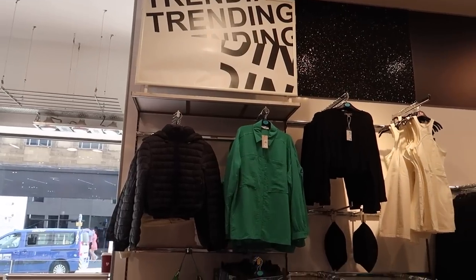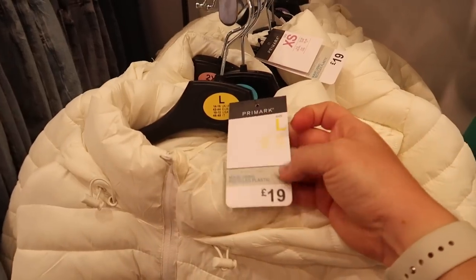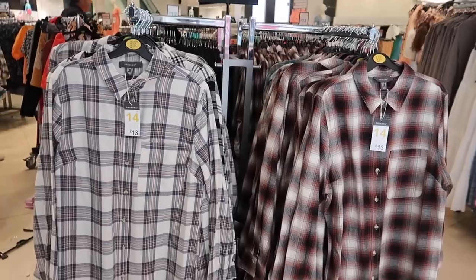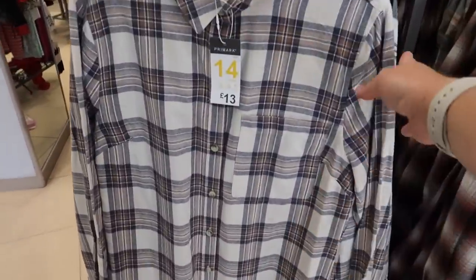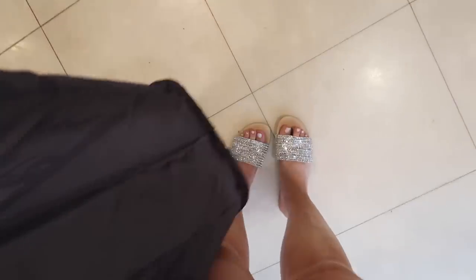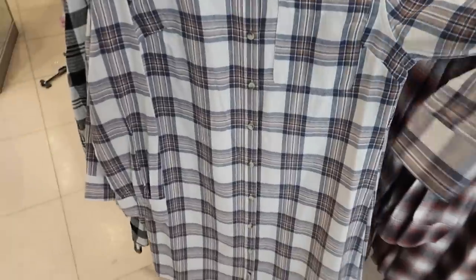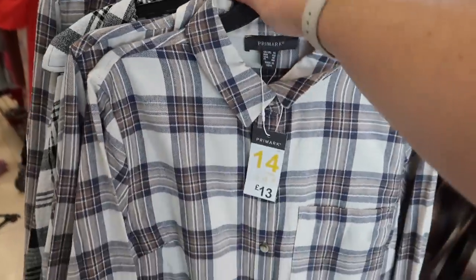We're definitely coming into autumn and winter because in the trending now section we've got puffer coats at £19 - really lightweight. I really like these shirt dresses too; this one is giving me pumpkin spice latte vibes, it's £13. The size 14 looks kind of small so it's one you'd have to really upsize in.